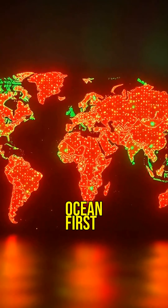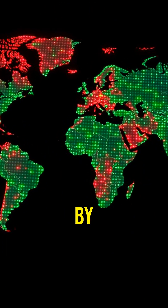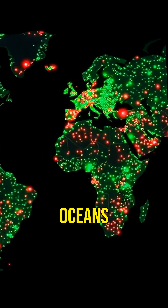First up: the neon ocean. A map showing every cargo ship as a glowing dot, color-coded by its fuel burn. The oceans look like Times Square.